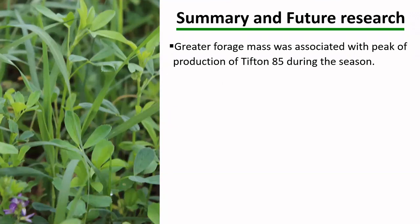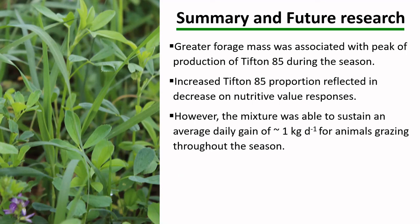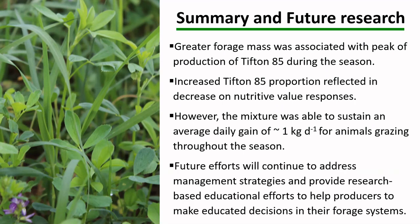As a brief summary, greater forage mass was associated with peak production of Tifton 85 during the season, and increased Bermuda grass proportion was reflected in decreased nutritive value responses. However, this mixture was still able to sustain good animal performance throughout the grazing period, with animals gaining around one kilo or two pounds per day. We expect future efforts in this line of research to continue addressing management strategies and providing research-based educational resources to help producers make educated decisions in their forage systems.